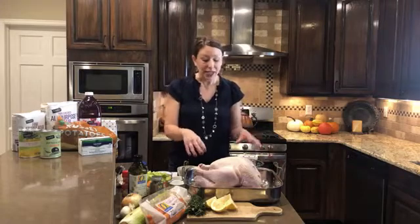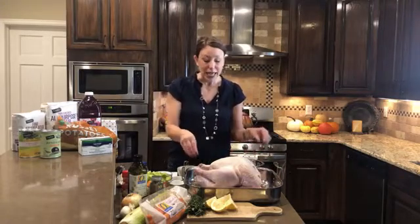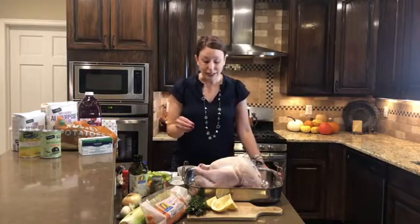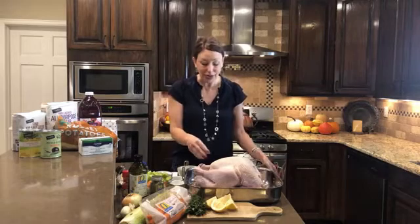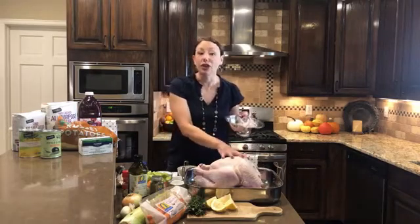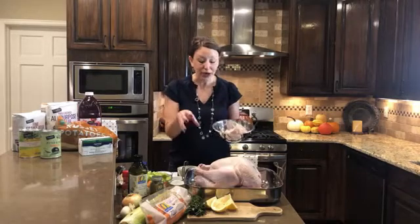The first step you want to take when you're making a turkey is you want to thaw the turkey. Don't expect that the turkey is going to take overnight to thaw — you actually have to prepare for it. It takes three to four days, depending on the size of the turkey. This is a 13-pound turkey, and it actually did take a week. I put this in the refrigerator on Sunday, and this morning there was still just a little bit of ice in it, but I was able to finish thawing it under some warm water in the sink.